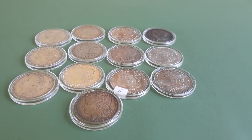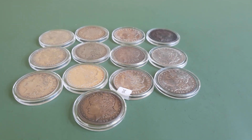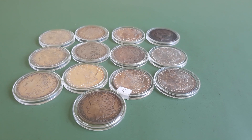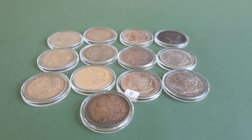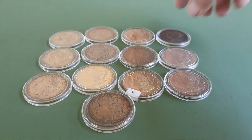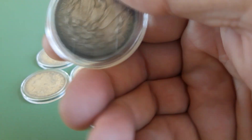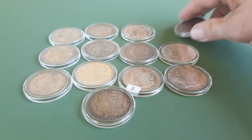This challenge was brought up to me by Liberty Bleed Silver. Each Morgan has 0.773 oz of silver, so I got 13 Morgan silver dollars here for an ounce — all different varying conditions, different toning, some pretty nice ones.